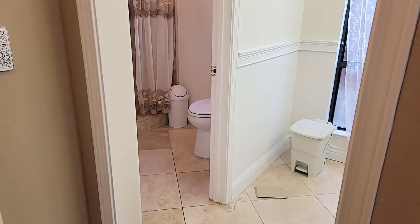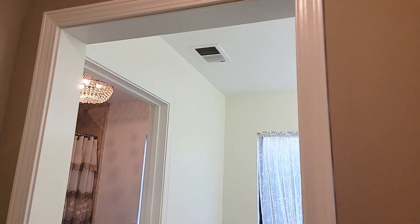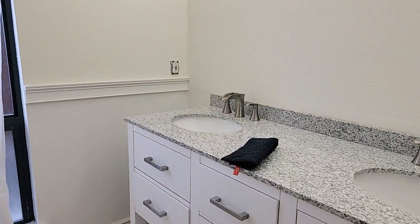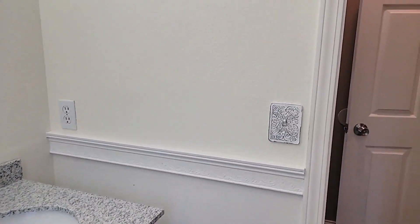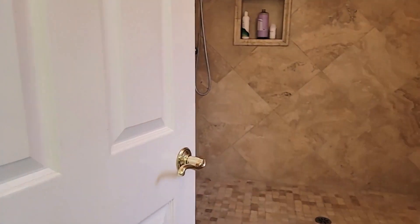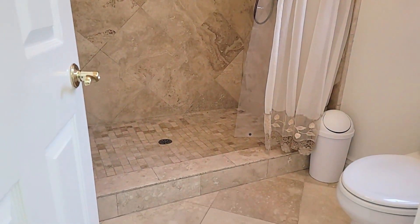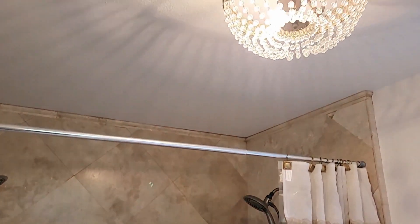A lot of primary bedrooms nowadays have bathrooms tied right to them with no separation. Here you have a fully separated bathroom — you can easily put a door in, though it doesn't have one currently. There are nice counters, updated lighting, and a step-in shower, which is kind of a trend for ground floor bedrooms on two-story homes. Nice double shower and updated lighting throughout.